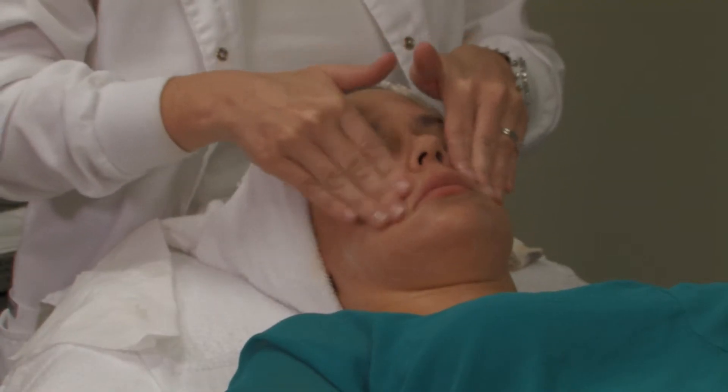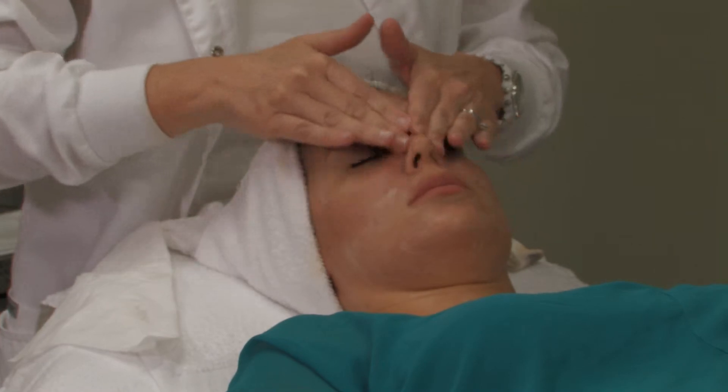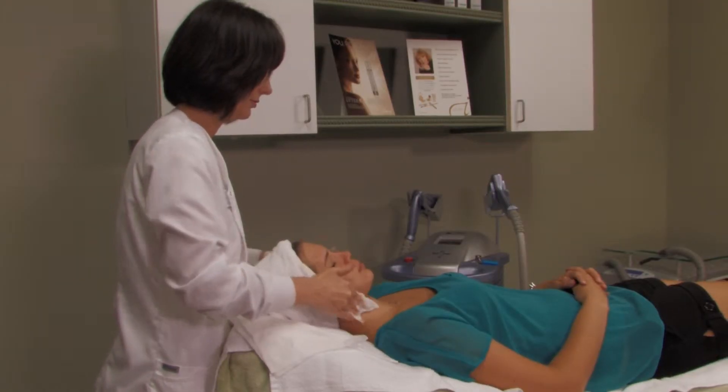Experience deep pore cleansing, exfoliation, steaming and extractions followed by an application of mask and moisturizer.